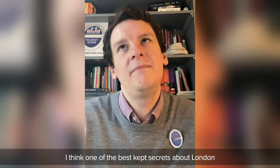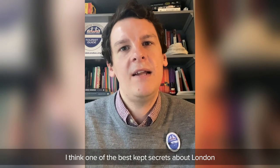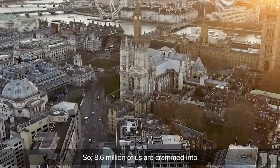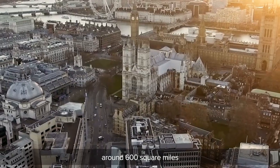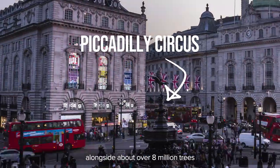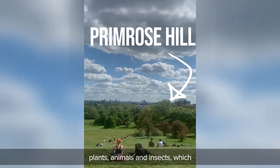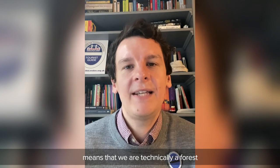I think one of the best kept secrets about London is that London is actually a forest. So 8.6 million of us are crammed into around 600 square miles, alongside about over 8 million trees, plants, animals and insects, which according to one UN definition means that we are technically a forest.